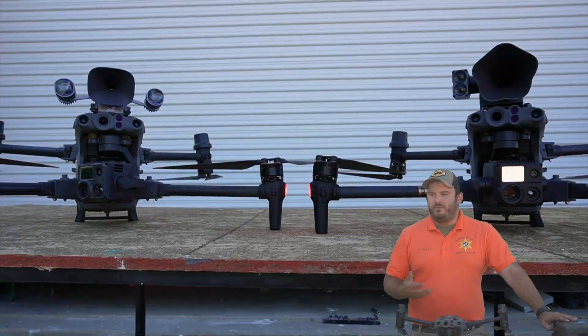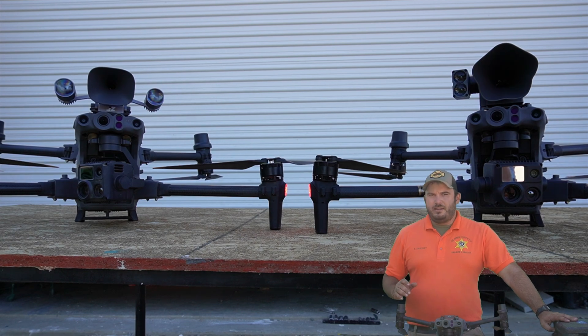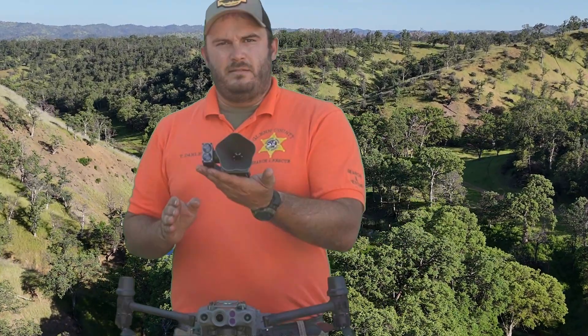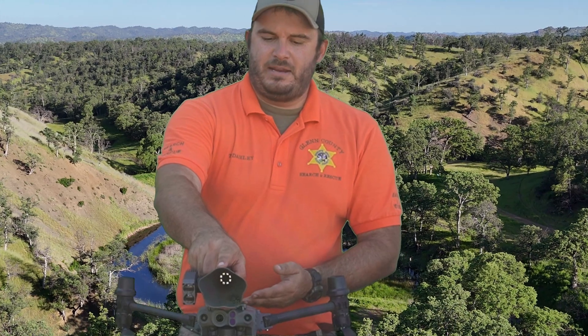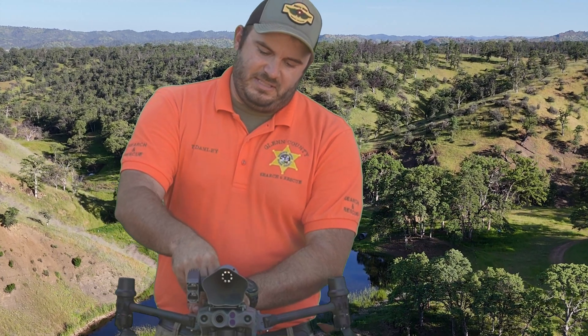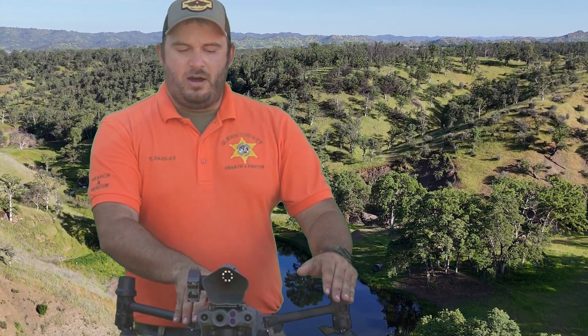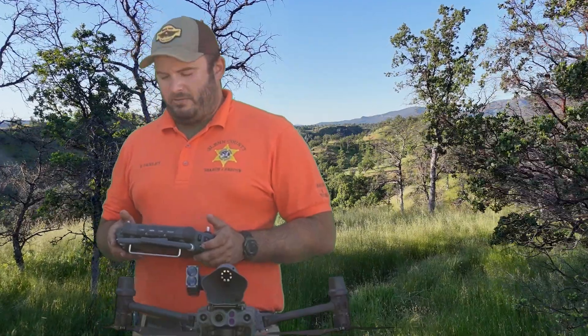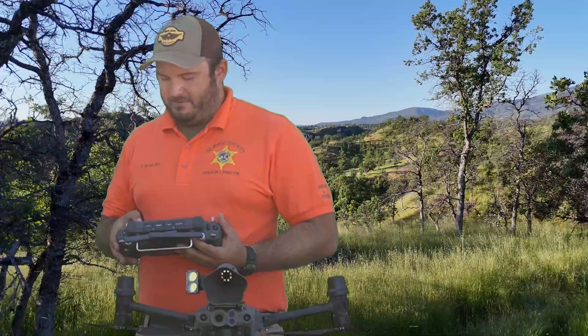One other item we were able to buy with the funds we raised is a spotlight and loudspeaker attachment that mounts directly on top of the drone. This right here is the CZI LP-12. The LP-12 mounts directly onto a mounting bracket on top of the drone, slides right in, stays on there nice and solid, and then it plugs directly into a USB-C port on top of the drone. You turn it on and it's going to fire up and be ready to go. We're able to control it directly from the controller itself. One of the best parts about this particular spotlight is that it will track with the gimbal, meaning if we look down the light will follow the gimbal, and if we look up the light will follow the gimbal.